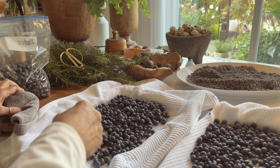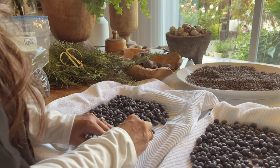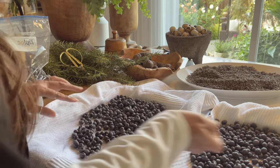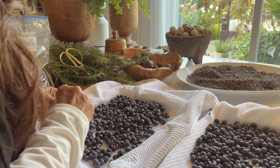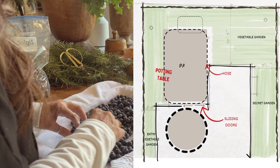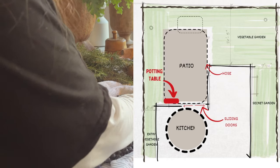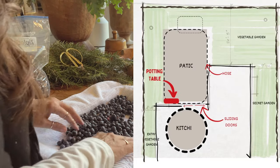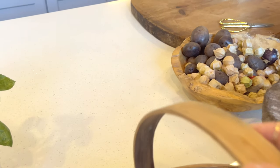The first thing you need to think about is where you're going to locate your potting table — it'll make the biggest difference. Mine is right outside the sliding doors on the patio adjacent to the kitchen. I do this so I can harvest, take everything to the potting table to sort through, and then bring it inside to process.